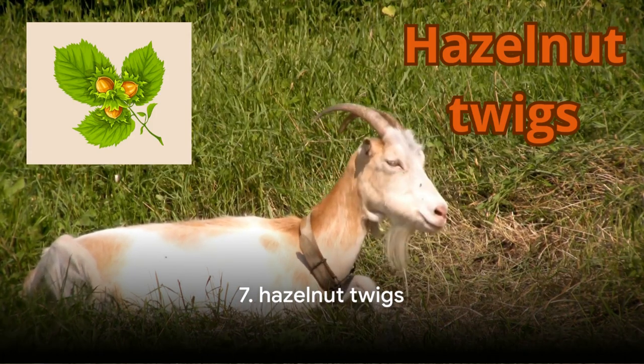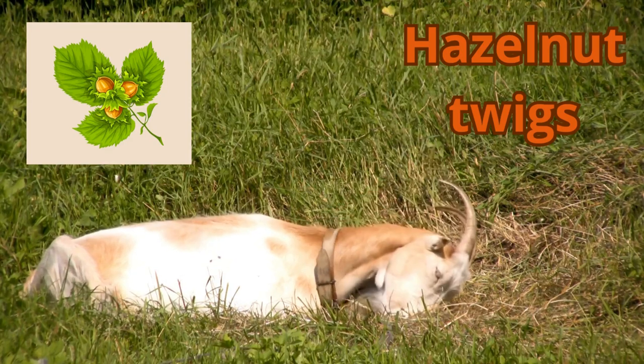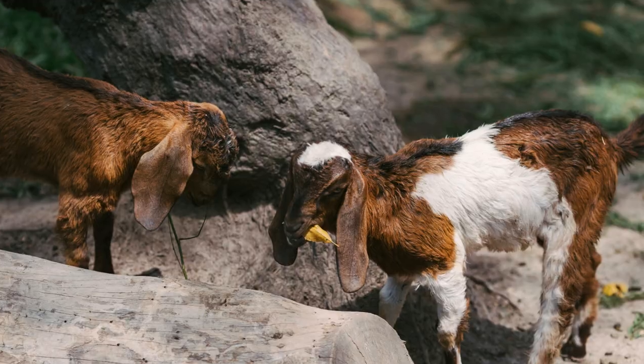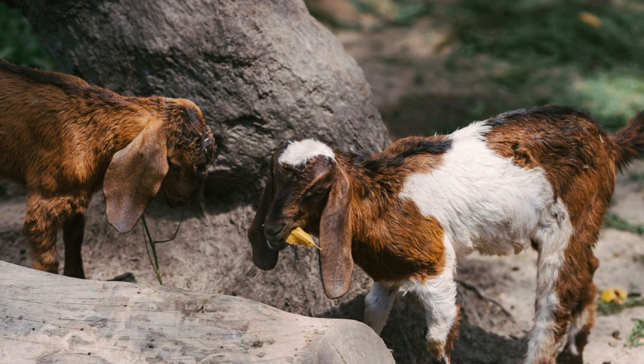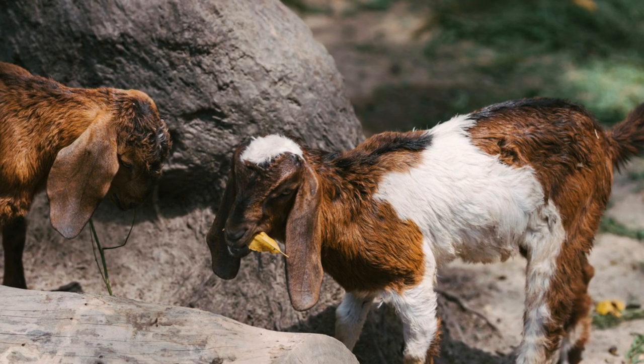And now at number 7, we have hazelnut twigs. Goats love to nibble on these — they're a natural source of nutrients and can help to keep your goat's teeth healthy and sharp. Plus, they provide a fun and enriching activity for your goats, satisfying their natural instinct to browse.